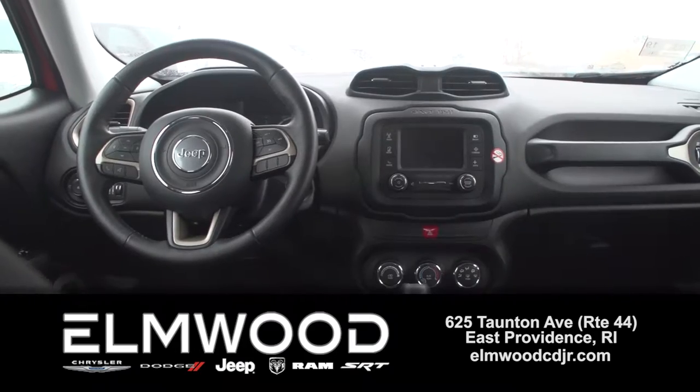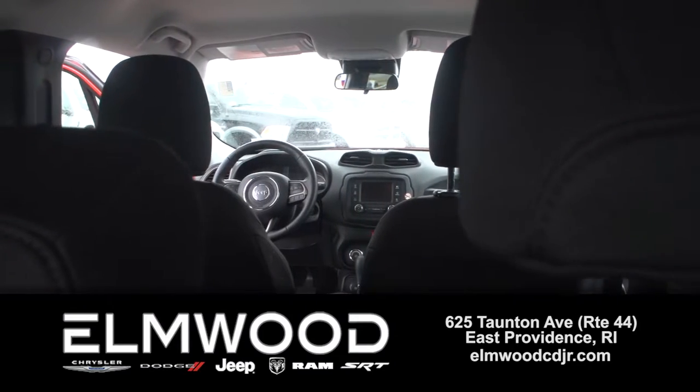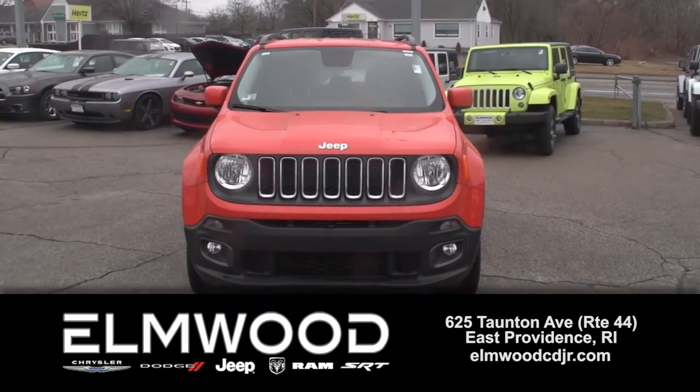Seats 5, leather steering wheel, backup camera, really nice inside. Front fog lights, roof rails, nice wheels.